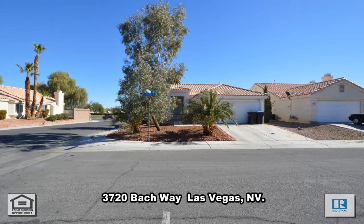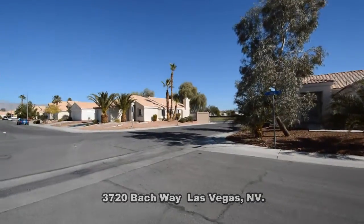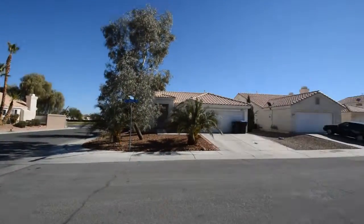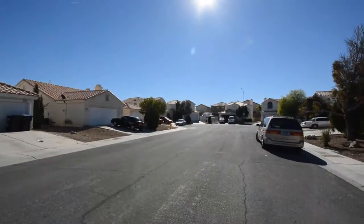A one-story house on 3720 Bok Way in North Las Vegas, Nevada. This home is in the Northeast with shopping, parks and easy I-15 access nearby.